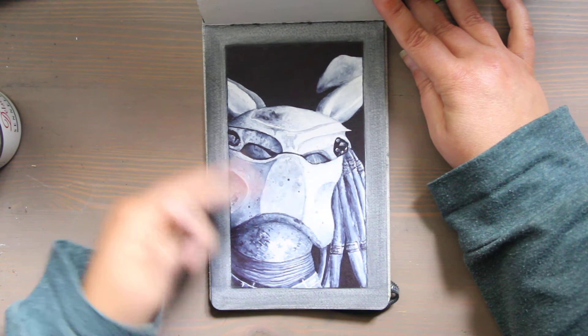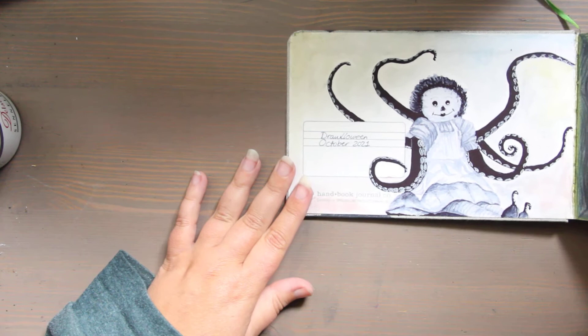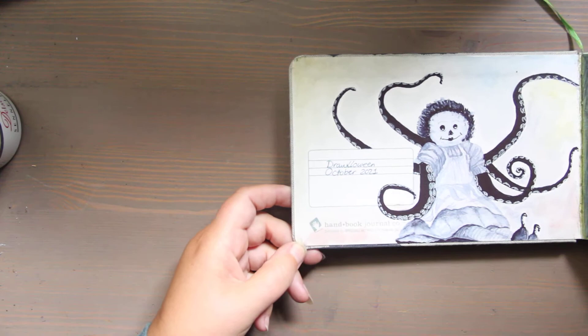This book is only 30 pages, so for day 31 I did the inside cover. The prompt is monster mash and I did Raggedy Ann as an octopus. And there is all of my 31-day Drawloween challenge.